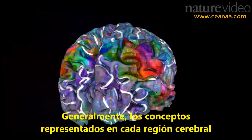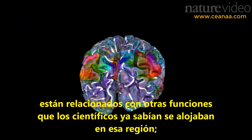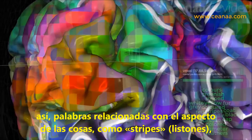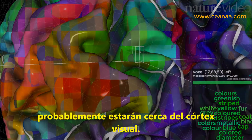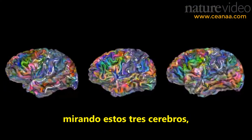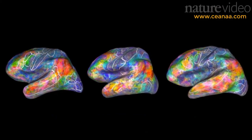Generally, the concepts represented in each brain region relate to other functions that scientists already know about. So words to do with how things look, such as stripes, are likely to be found near the visual cortex. And although each individual's map is different, looking at these three brains, it's clear that different people have the same kinds of concepts in the same kinds of places.